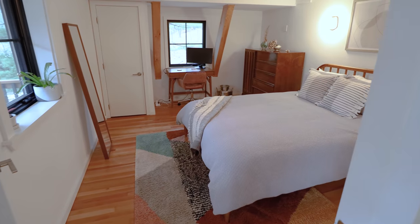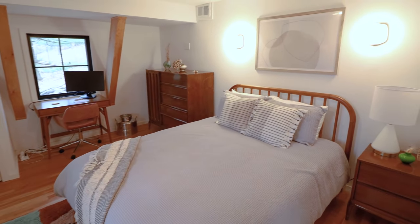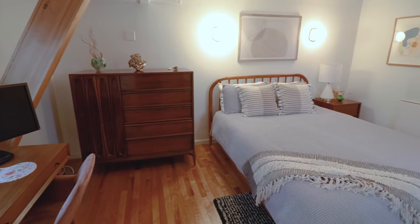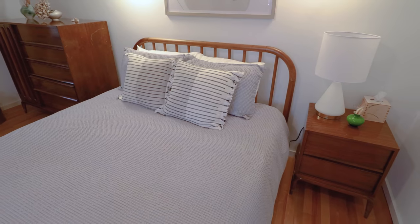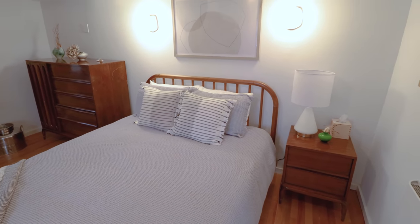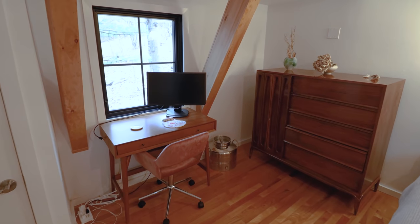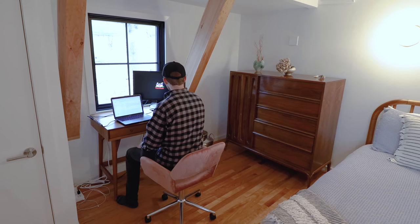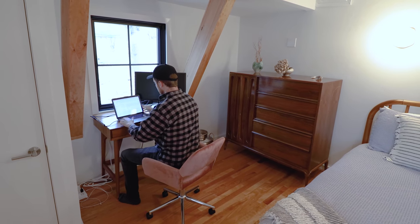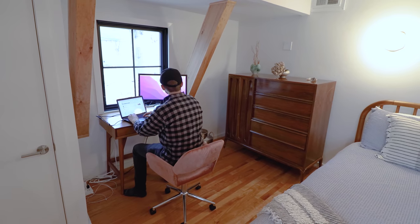We're now walking into the first of three bedrooms. There is also a sleeping loft we'll see later, but this is one of the more spacious bedrooms in the cabin. You have a bed in the middle with dressers on both sides for storage. Further in, you have your desk and work-from-home setup. I spent three nights here and got a ton of editing done — having a second computer monitor is a true luxury.